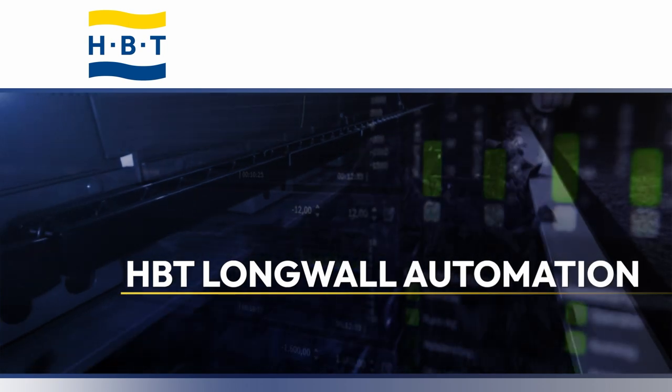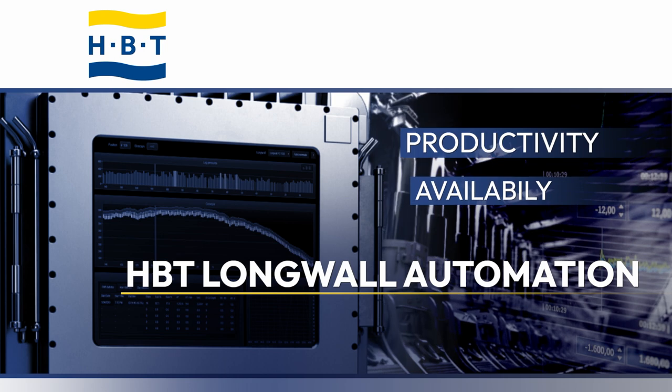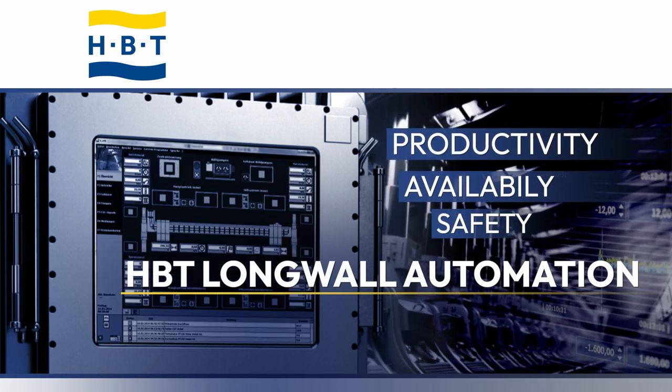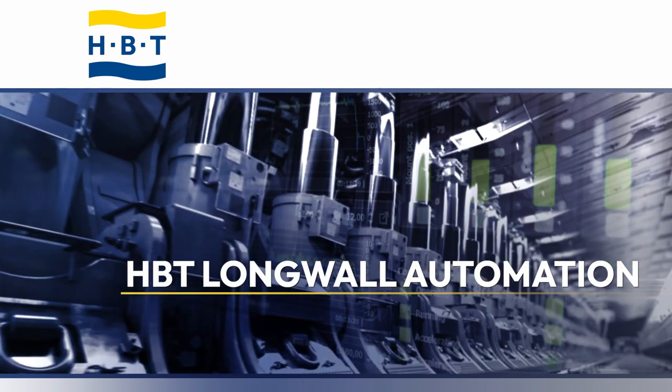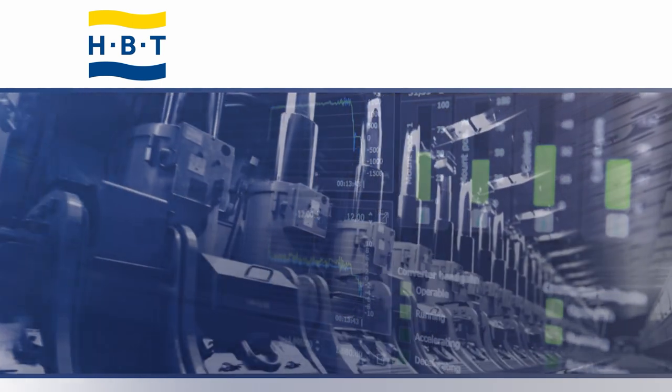HBT longwall automation increases productivity, availability, and safety. It put Malarvan on the map of the most successful coal mines in the world. Where will it take you?